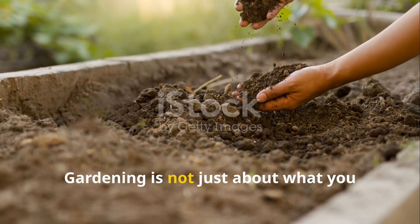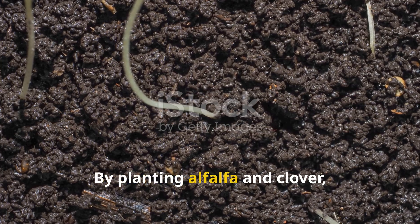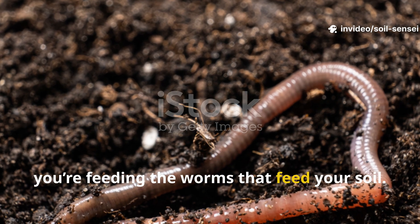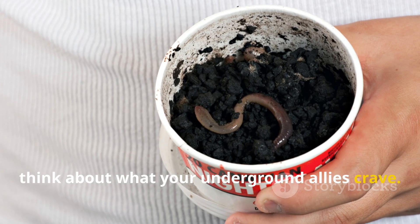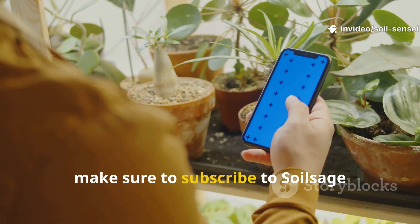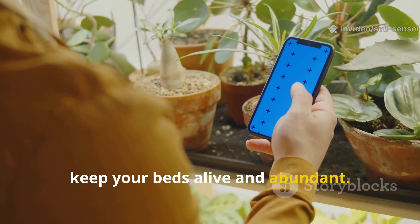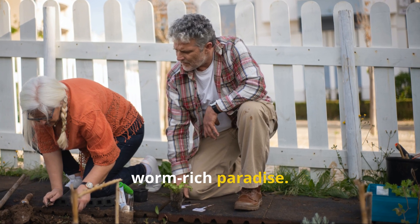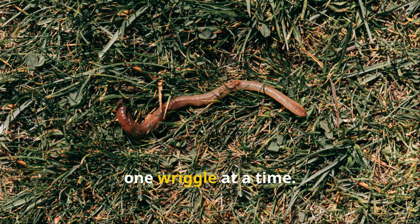Gardening is not just about what you plant above the soil, but also about what happens beneath it. By planting alfalfa and clover, you're not just feeding your raised beds — you're feeding the worms that feed your soil. Next time you plan your garden, think about what your underground allies crave. Keep them happy, and they'll keep your soil thriving. Make sure to subscribe to Soil Sage Chronicles for more gardening secrets that keep your beds alive and abundant, and don't forget to share this with a fellow gardener who dreams of building a worm-rich paradise. Together, we can grow gardens that truly thrive, one wriggle at a time.